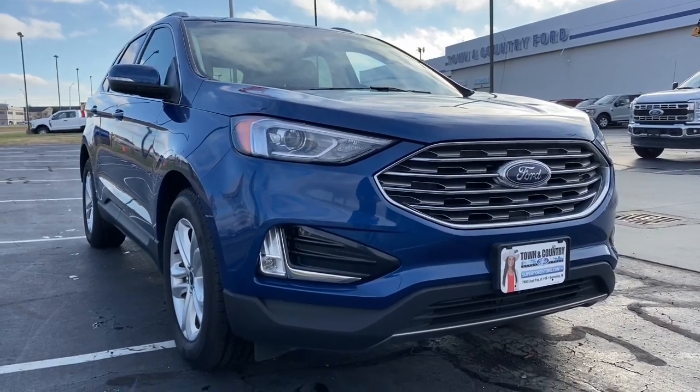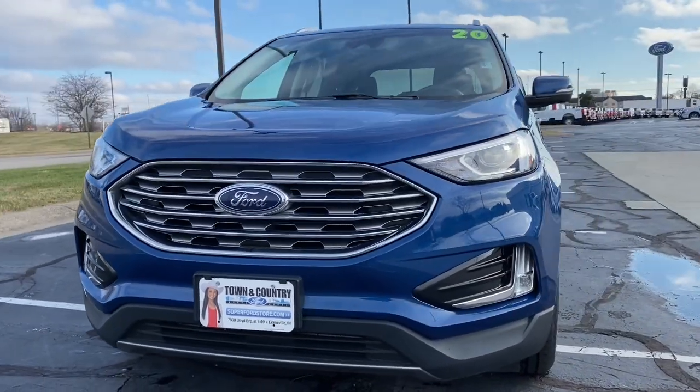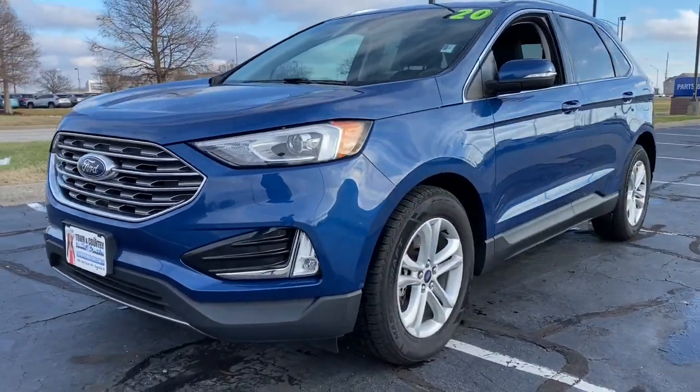Enjoy the view of this 2020 Ford Edge. With less than 40,000 miles on the odometer, this vehicle stands out from the rest.